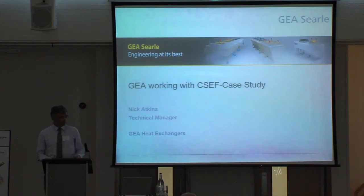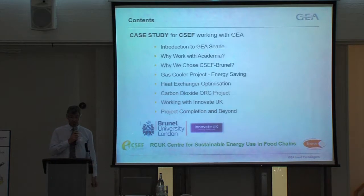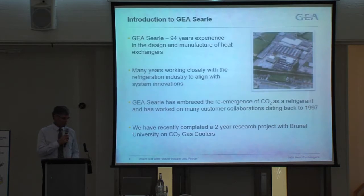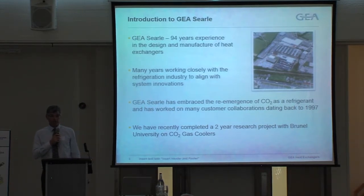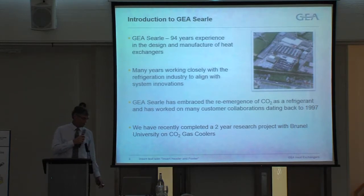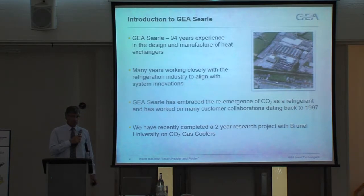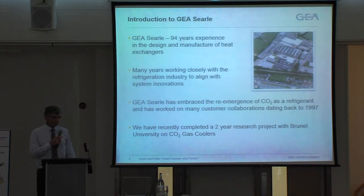I'm going to talk about what we've been doing with CSDF and the carbon dioxide ORC project, which is funded by Innovate UK, and what we need to do for completion of that project and work beyond. CIRL is a 94-year-old company; we've been manufacturing in the UK throughout that period and still do. We have a large site in Fareham in Hampshire, with approximately 200 employees. We have been working with CO2 for a number of years, and I'll go into detail later as to why that has become an important refrigerant in our industry.